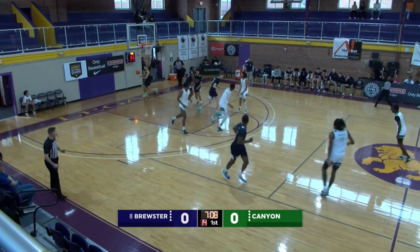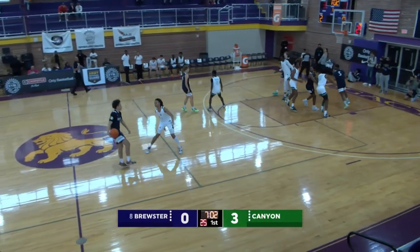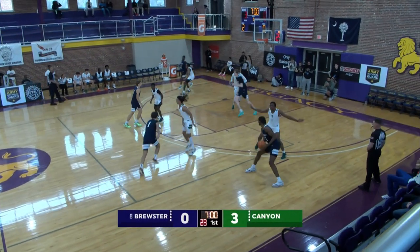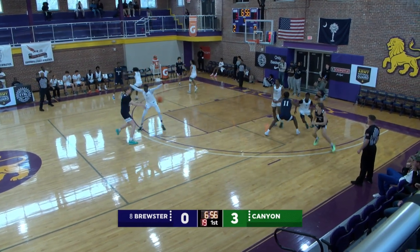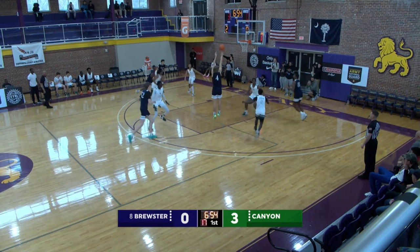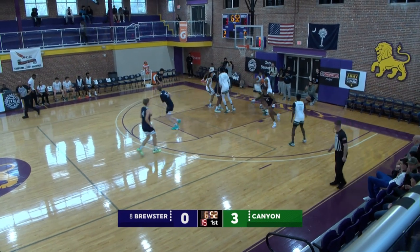Ali sizes up a three and he connects on the first jumper of the day for Canyon International. The folks at Arizona State are going to love him — he can shoot the basketball like we talked about, but don't get it twisted, he can put it on the floor as well, and he's a really good communicator defensively. Top 50 player in this year's senior class.